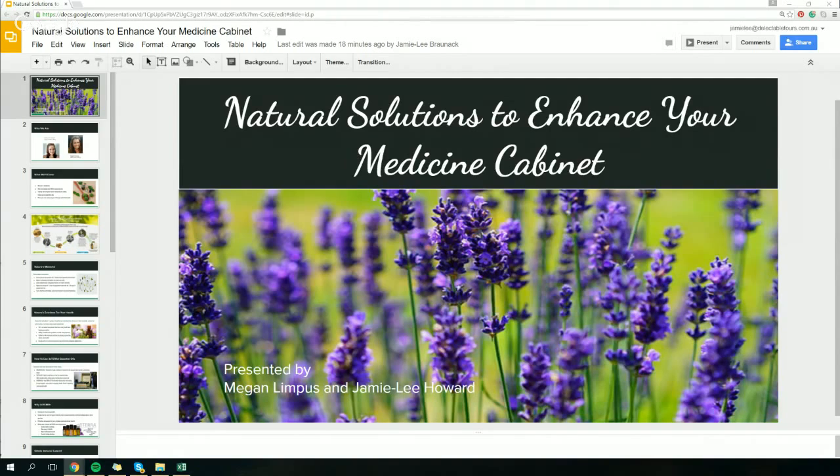Hello and welcome to Natural Solutions to Enhance Your Medicine Cabinet. Today Megan from Blooming Healthy and I will present this topic for you. We'll just begin with introducing ourselves so you can put some faces to our voices. Hi, my name is Megan from Blooming Healthy.